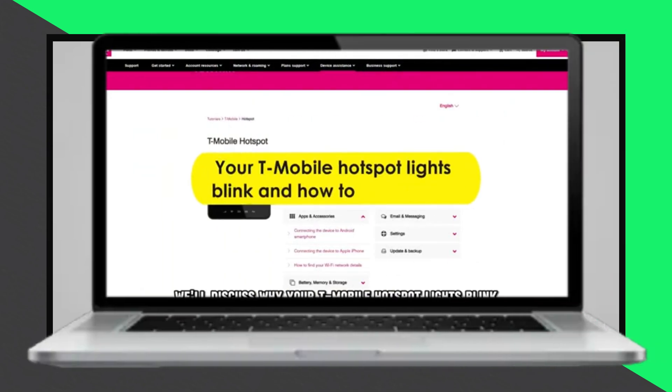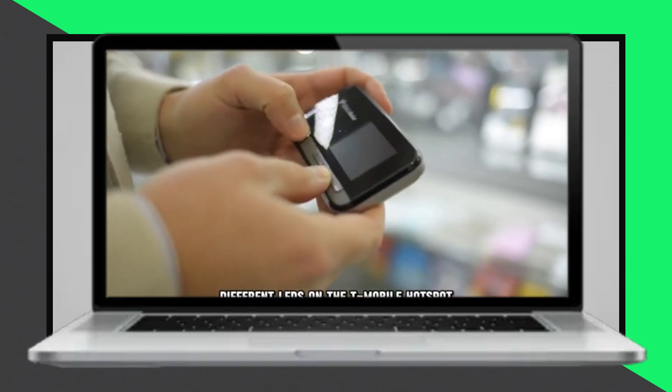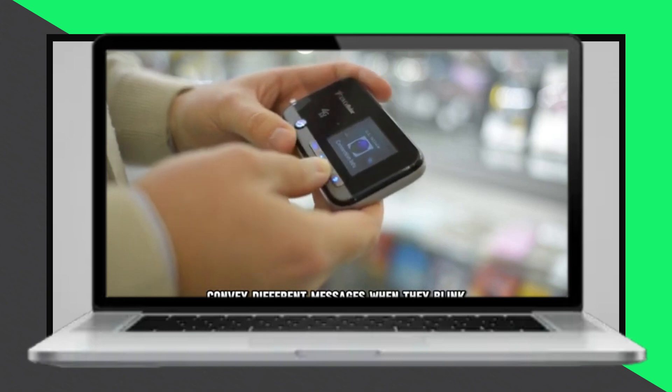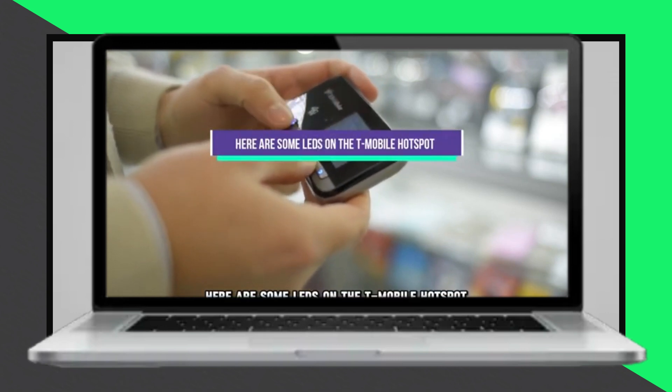In today's video, we'll discuss why your T-Mobile hotspot lights blink and how to fix the issue. Different LEDs on the T-Mobile hotspot convey various messages when they blink. Here's a breakdown of the LEDs on the T-Mobile hotspot, what their blinking means, and the necessary fixes.